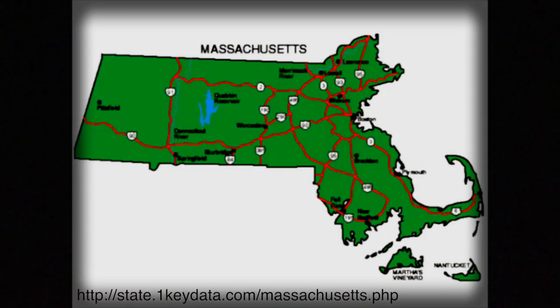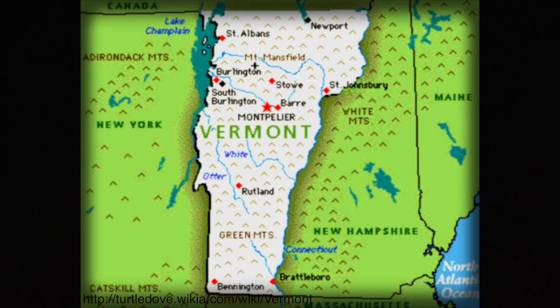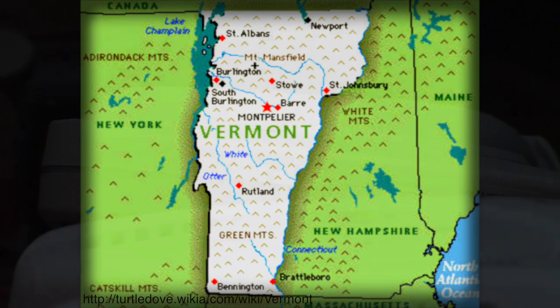This problem is so serious that even Massachusetts, Iowa, and Vermont have banned ionization smoke alarms from being installed in homes.